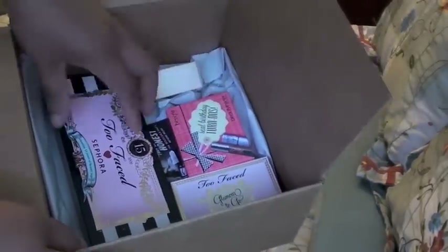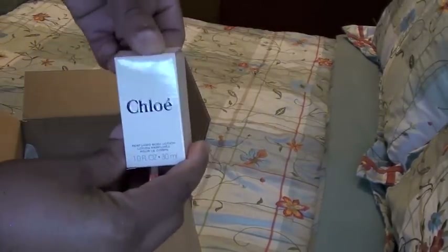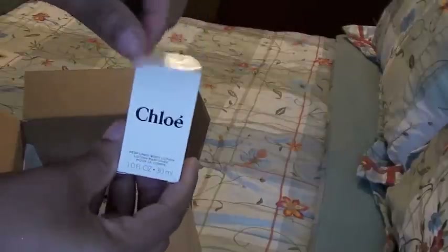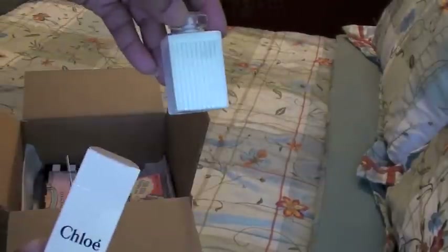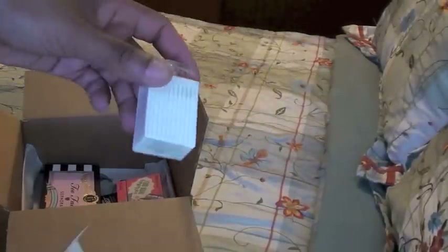And some Too Faced items. So let's see what the Chloe item looks like. The Chloe item is a body lotion, and it looks like this — it kind of screws off there. It smells divine, just like Chloe. It's not too much, it's just enough. It's like a deluxe size sample bottle.